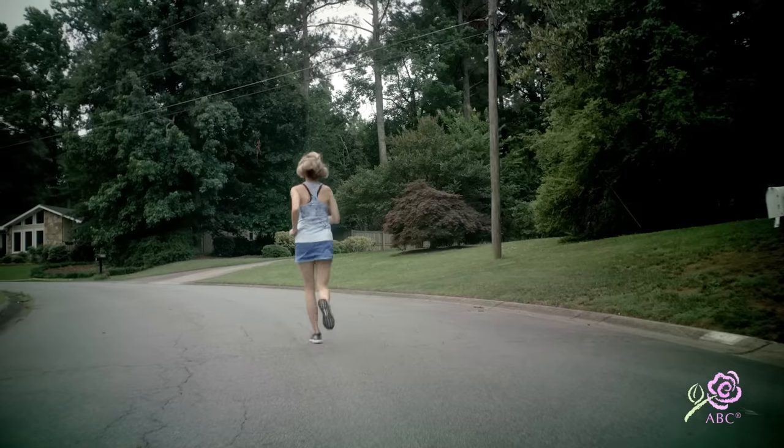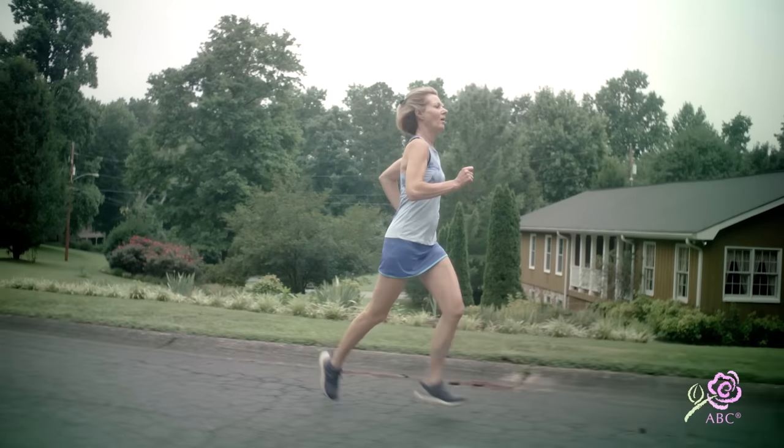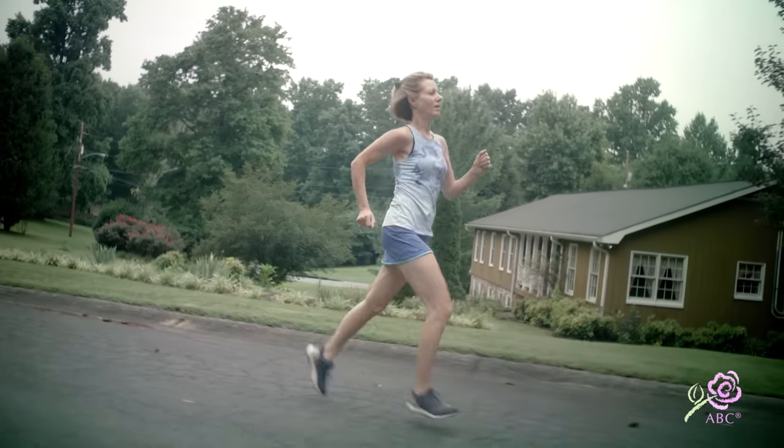When I received my ABC custom prosthetic, I called the bra shop to tell them how grateful I was that they offered it to me and how it made such a difference in my life. I could wear clothes I was never able to wear with an off-the-shelf form, being limited to a pocketed bra. I looked so much better and more symmetric in my clothing, and I felt more confident. I recommend it to anybody who wears a prosthetic off the shelf to consider an ABC custom — it's been a great advancement for me.